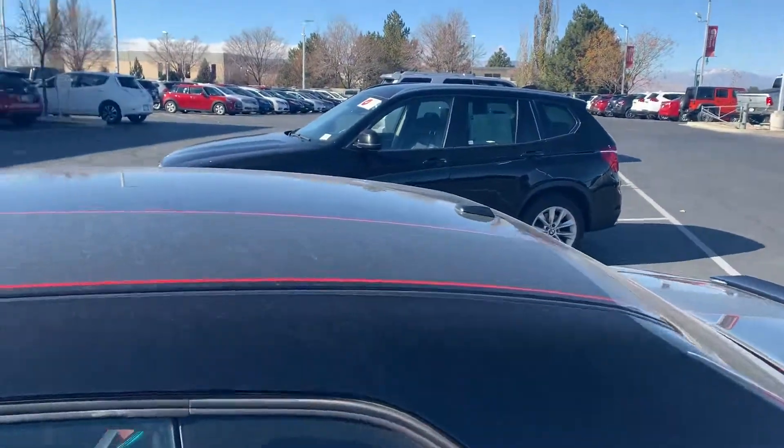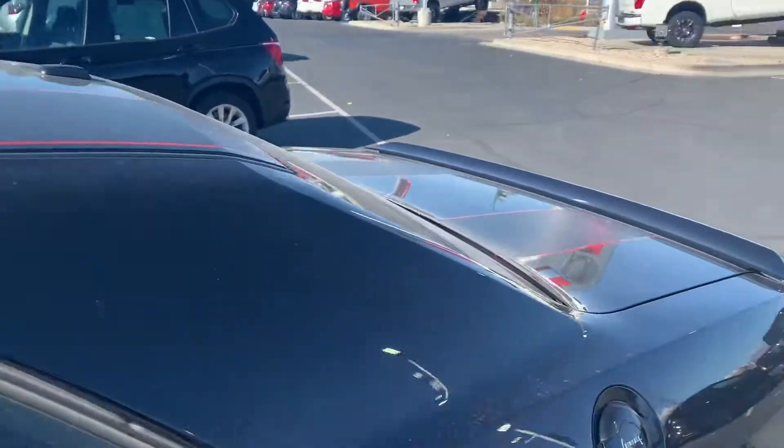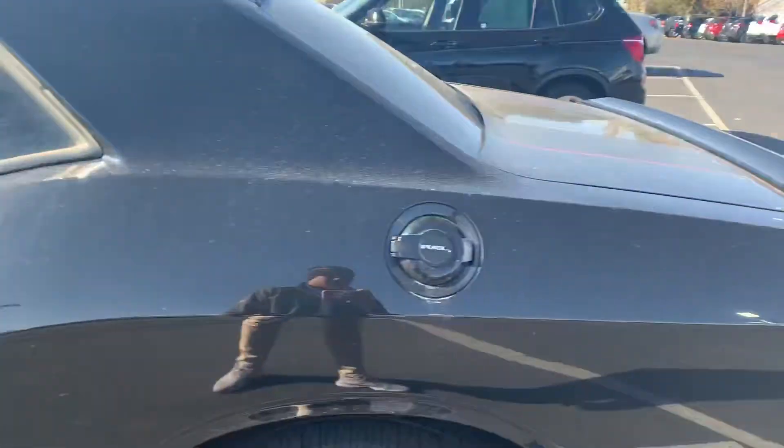You have your rally stripes on the front and on the top — that's just super clean. Those rims are awesome. Let's go ahead and check them out.